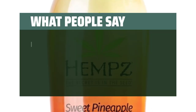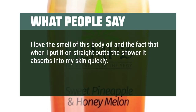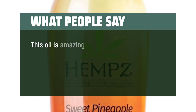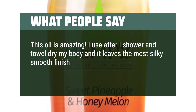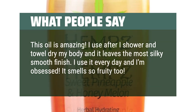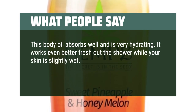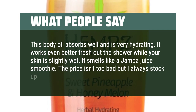What people say: "I love the smell of this body oil and the fact that when I put it on straight out of the shower it absorbs into my skin quickly. There's no oily film left behind. It's moisturizing and keeps my skin soft." "This oil is amazing. I use it after I shower and towel dry my body and it leaves the most silky smooth finish. I use it every day and I'm obsessed. It smells so fruity too." "This body oil absorbs well and is very hydrating. It works even better fresh out of the shower while your skin is slightly wet. It smells like a Jamba Juice smoothie. The price isn't too bad but I always stock up when they're on sale."